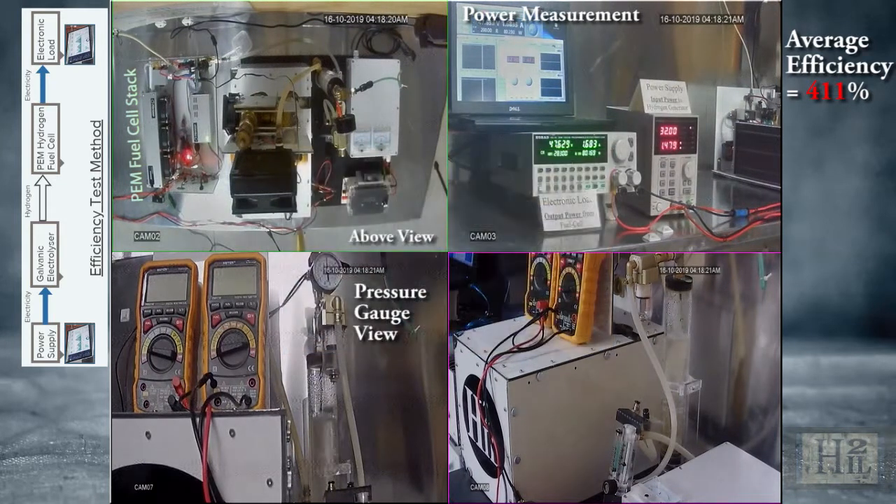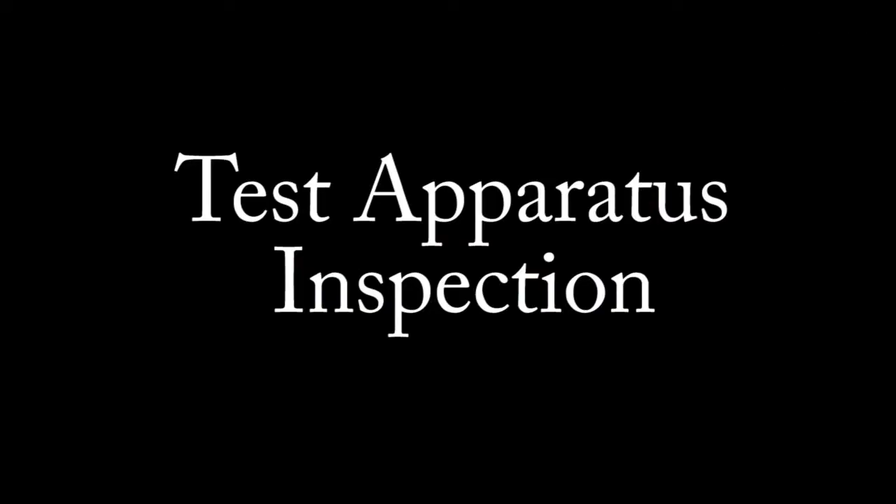H2IL is reaching out to CEOs of major corporations who could be searching for game-changing energy technology acquisition and have the ability to establish a worldwide application. If you have contact, please forward this information to them. Thank you for watching.